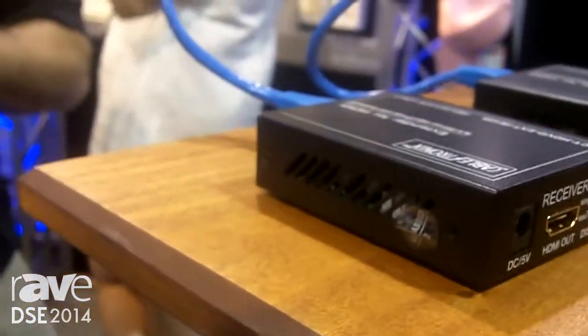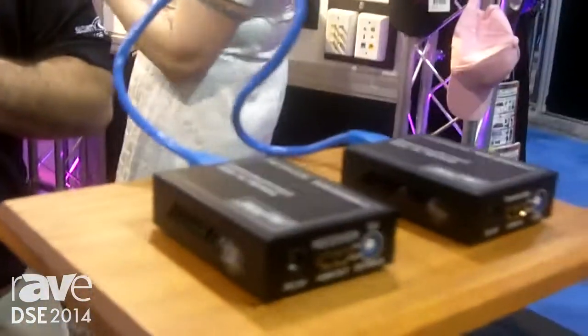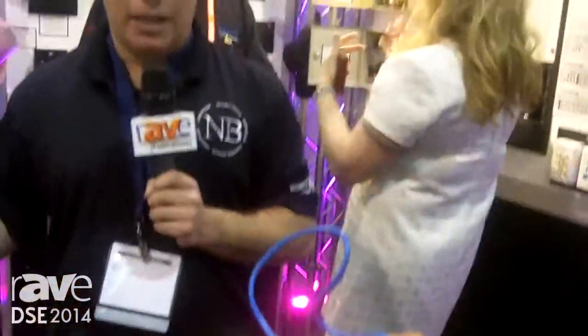It is the first in an entire line from CableTronics of HDMI transport over various transmission medias that we're carrying now. Please visit us at either NorthAmericanCable.com or at Cabletronics.com — that's Cabletronics, C-A-B-L-E-T-R-O-N-I-X.com.